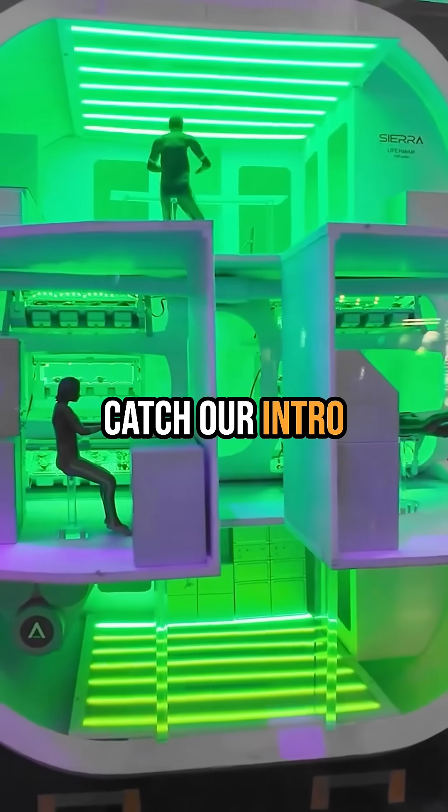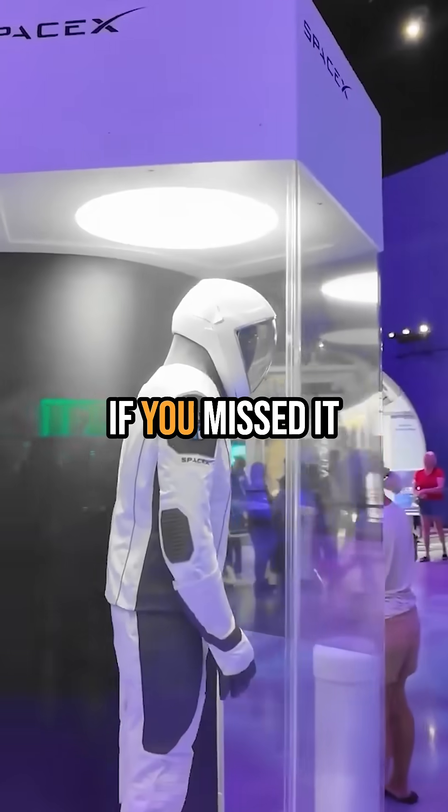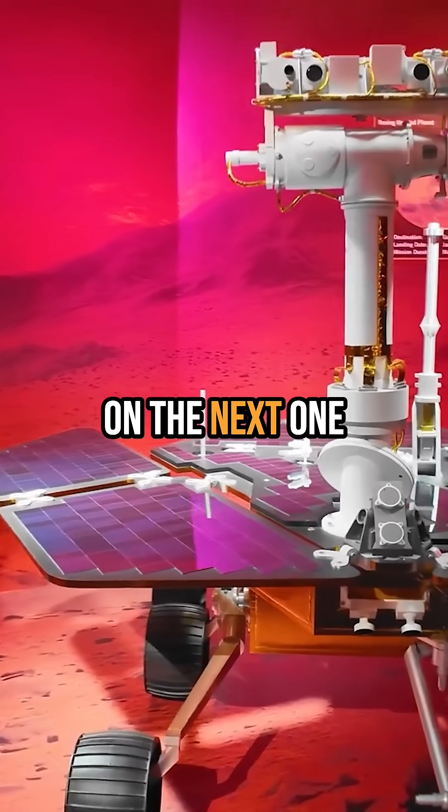Go back and catch our intro to the Kennedy Space Center if you missed it. Like and follow for more, and I'll catch you on the next one.